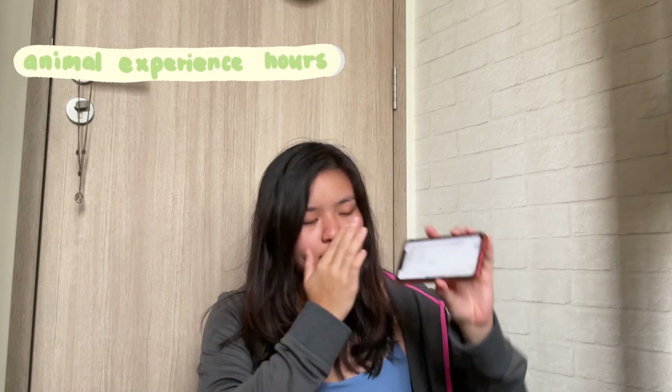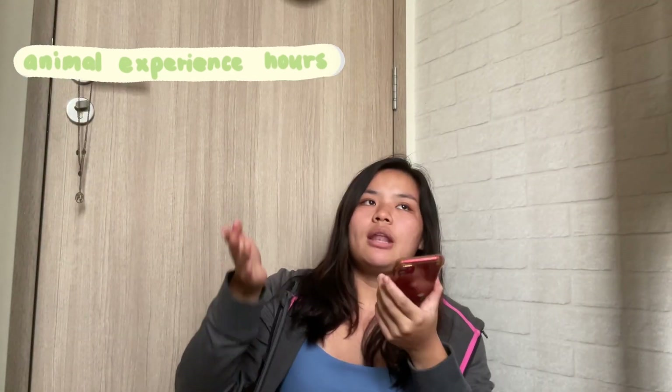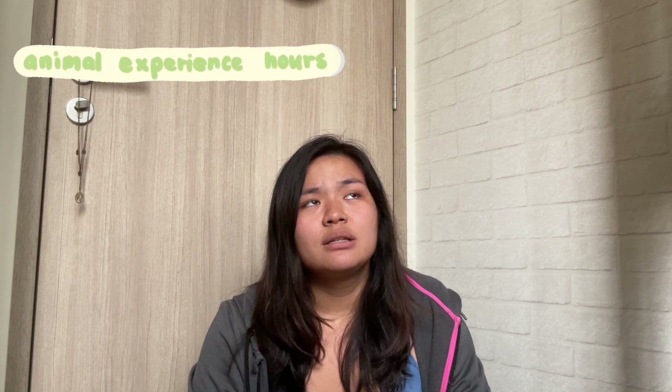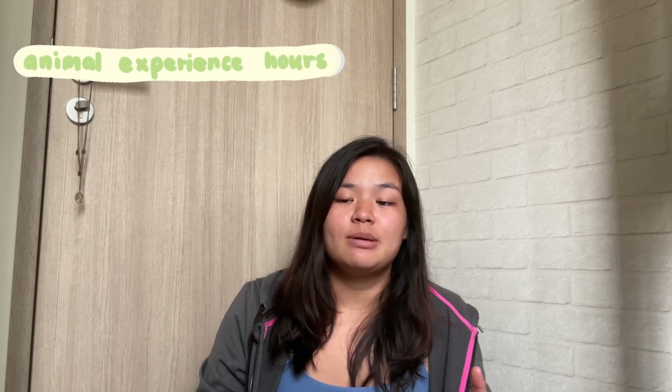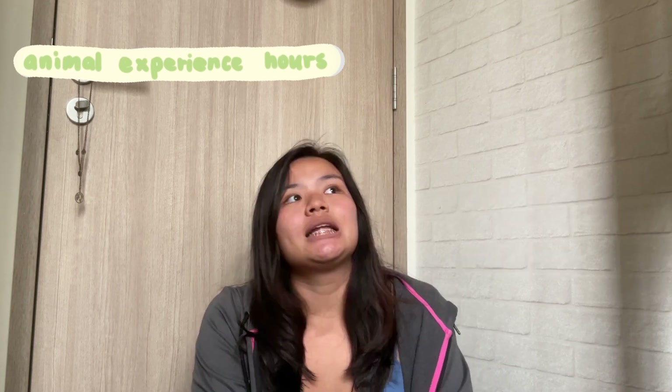My animal experience hours: I used a Google Sheet to log my experience hours — I'll link it in the description if I can still find it. I volunteered at SPCA's clinic in J1 when I was 17, and at the Singapore Zoo — once as a docent when I was 16 and once as a research volunteer when I was 17. In total, I volunteered 204 hours at SPCA and 182 hours at Singapore Zoo.